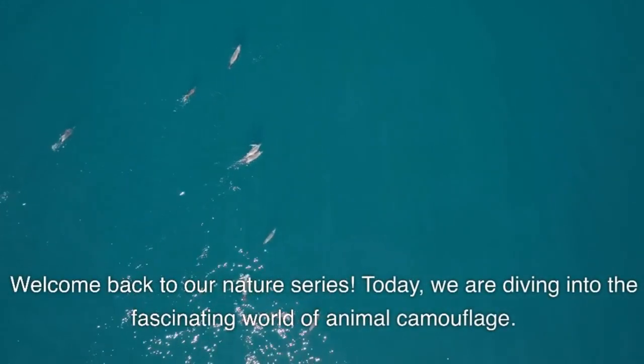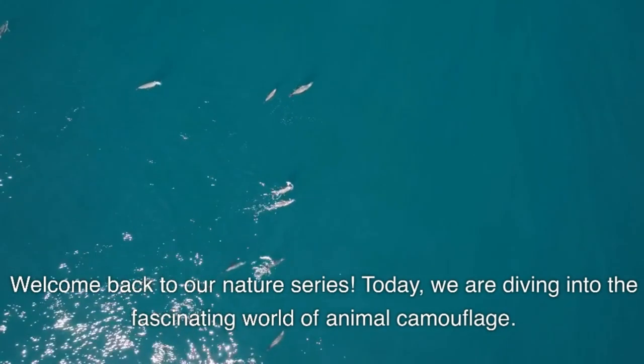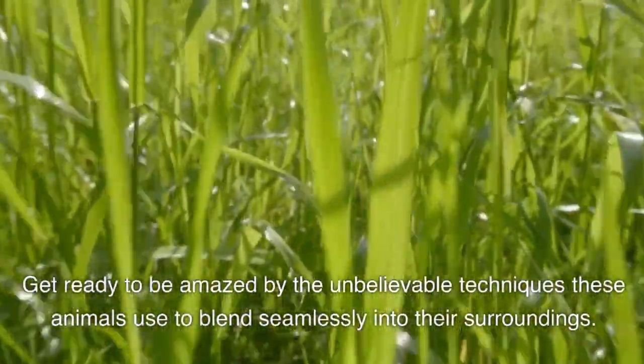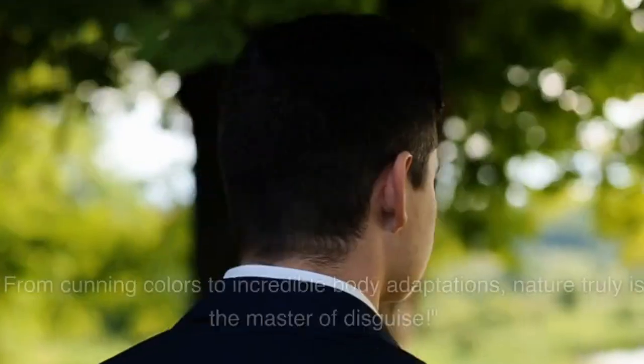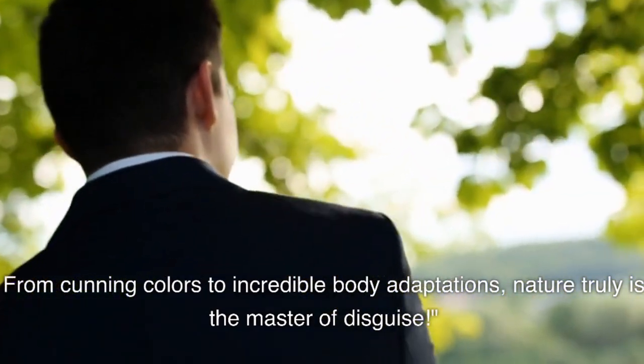Welcome back to our nature series. Today, we are diving into the fascinating world of animal camouflage. Get ready to be amazed by the unbelievable techniques these animals use to blend seamlessly into their surroundings. From cunning colors to incredible body adaptations, nature truly is the master of disguise.